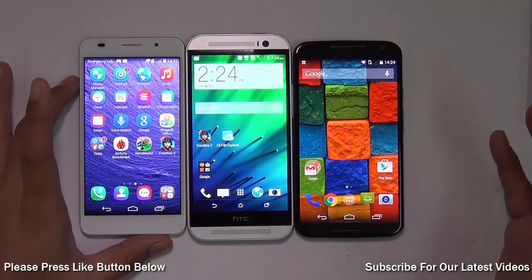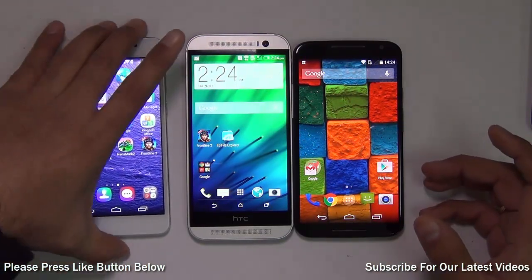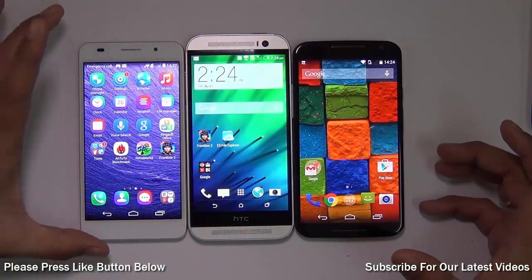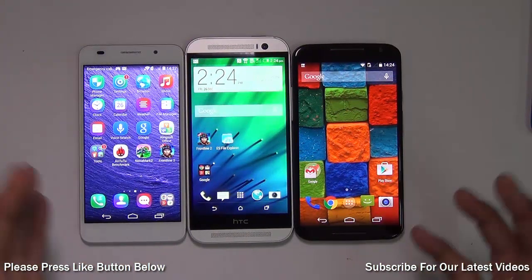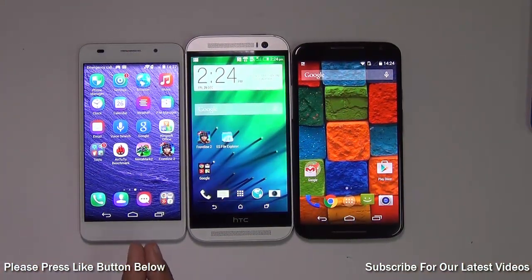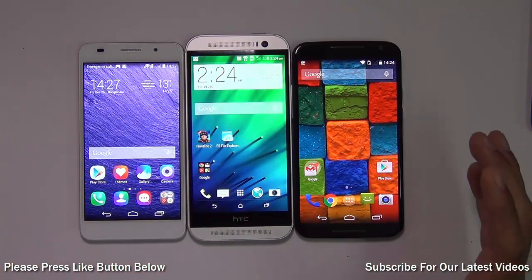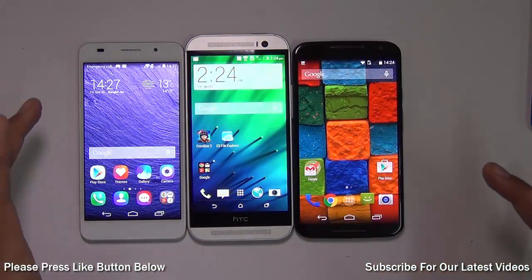Considering price and value for money, the Huawei Honor 6 is the undisputed winner — for 18,000 rupees you get almost similar features, better RAM, and better camera performance compared to the other two phones. To sum up: if you're not willing to shell out too much money, the Huawei Honor 6 is the best choice, offering better RAM, similar performance, similar specifications, and better camera compared to phones priced almost twice as much.